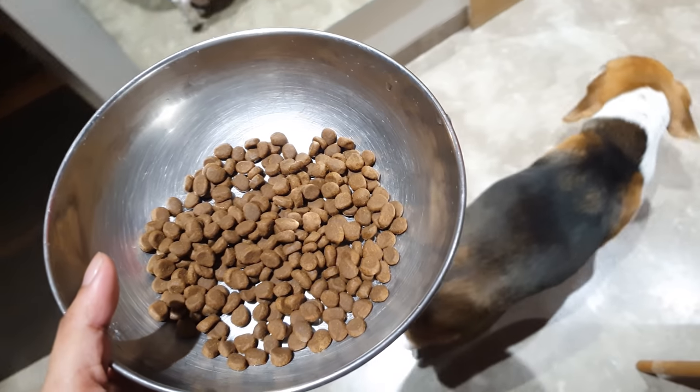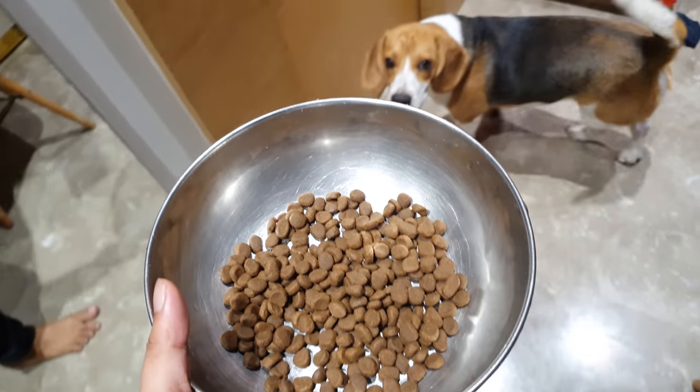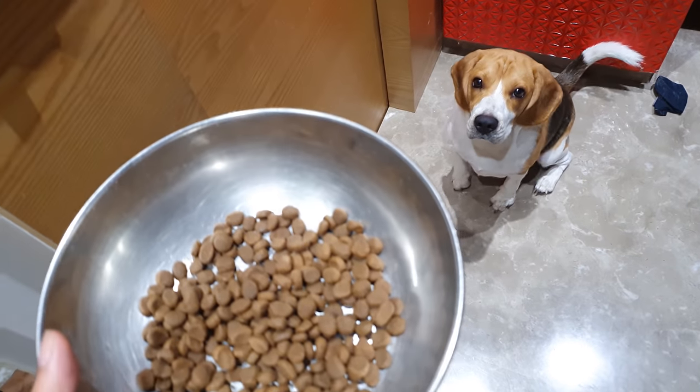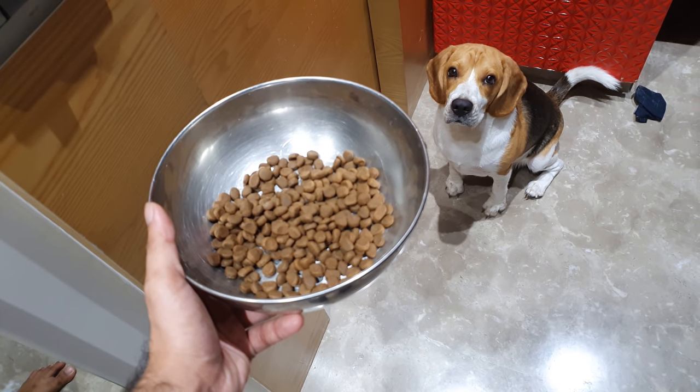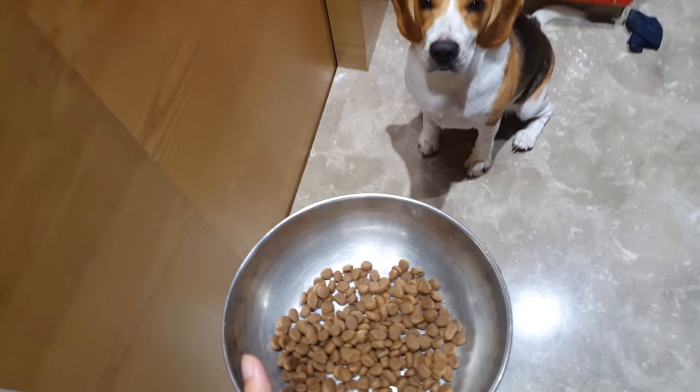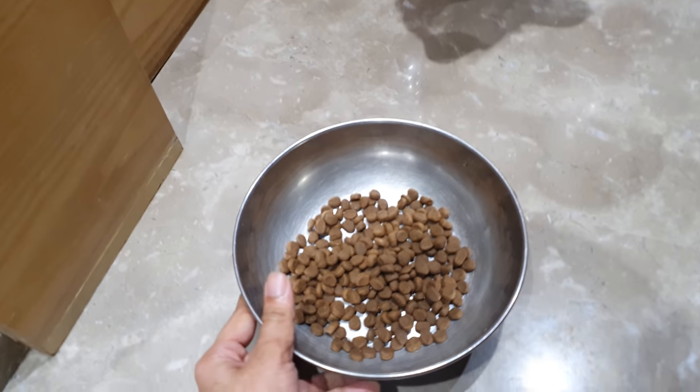If you ask my opinion, beagles love to eat and usually they don't have any such preference regarding their food. So the better option would be to feed dry food, as good quality dry food will provide all the necessary nutrients that a beagle needs.